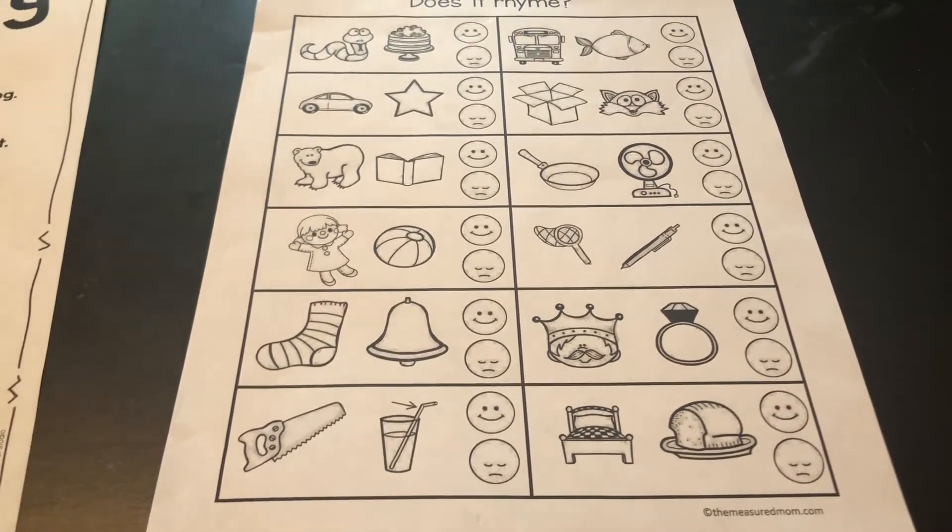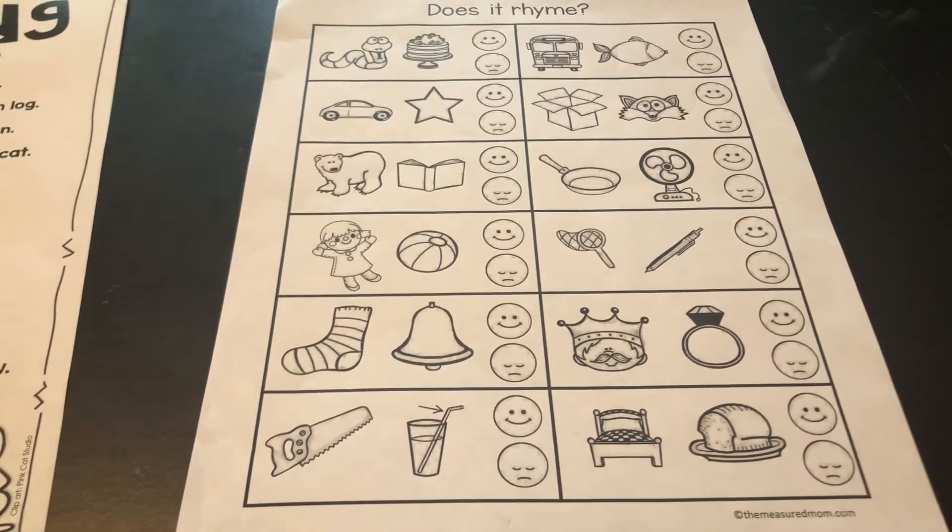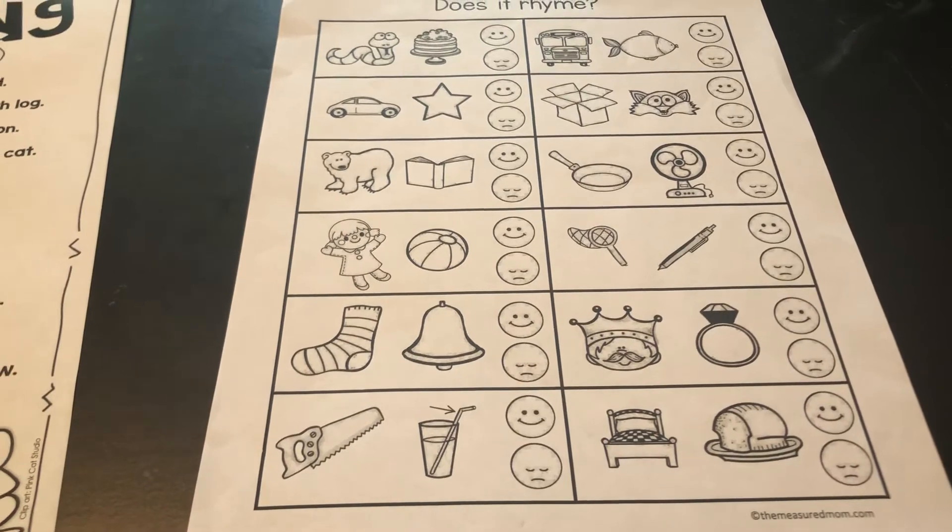I think we actually did this in class before we left before spring break, but it's a good little review of them choosing whether or not these words rhyme.